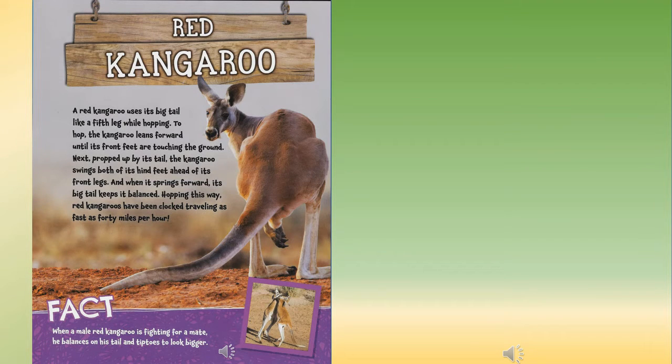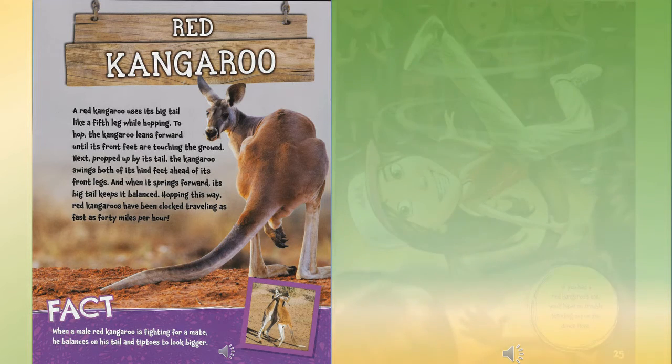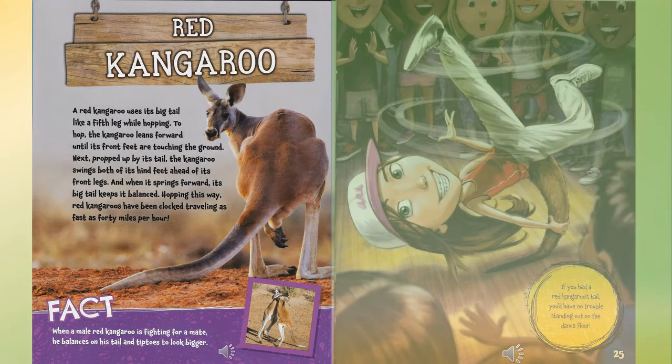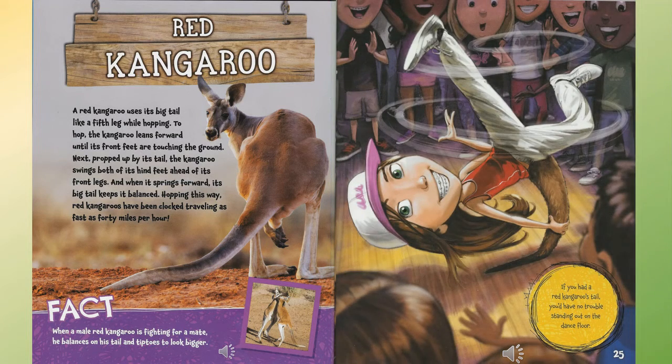Red kangaroo: a red kangaroo uses its big tail like a fifth leg while hopping. To hop, the kangaroo leans forward until its front feet touch the ground, then propped up by its tail, it swings both hind feet ahead of its front legs. When it springs forward, its big tail keeps its balance. Hopping this way, red kangaroos have been clocked traveling as fast as 40 miles per hour. Fact: when a male red kangaroo is fighting for a mate, he balances on his tail and tiptoes to look bigger.